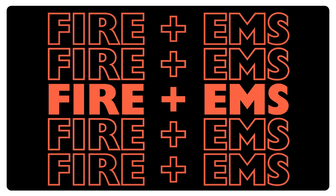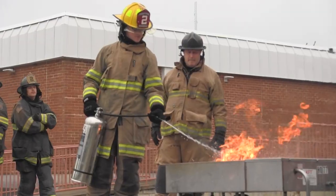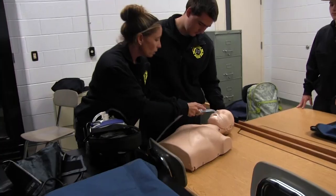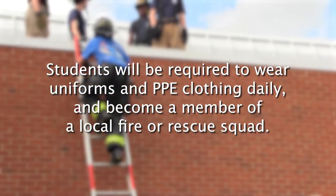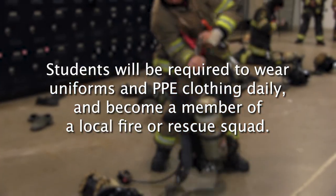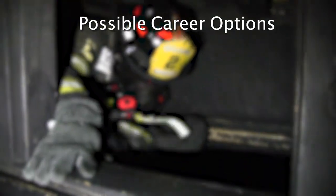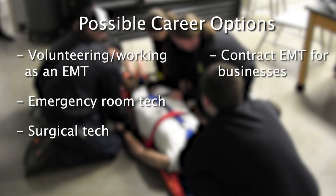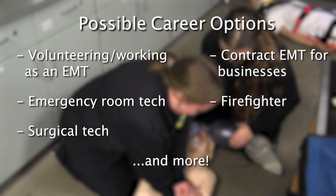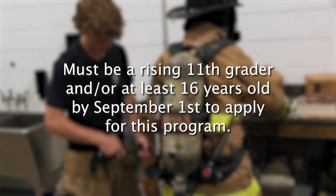Fire and Rescue. This very rigorous program offers fire, rescue, and emergency medical services training, exposing students to all aspects of fire and EMS training, including live fire exercises, rescue incidents, medical emergencies, and vehicle extraction. Students will be required to wear uniforms and PPE clothing daily and become a member of a local fire or rescue squad. After successful completion, career options include volunteering, working as an EMT, emergency room tech, surgical tech, contract EMT for businesses, firefighter, and more. Students must be a rising 11th grader and/or at least 16 years old by September 1st to apply.